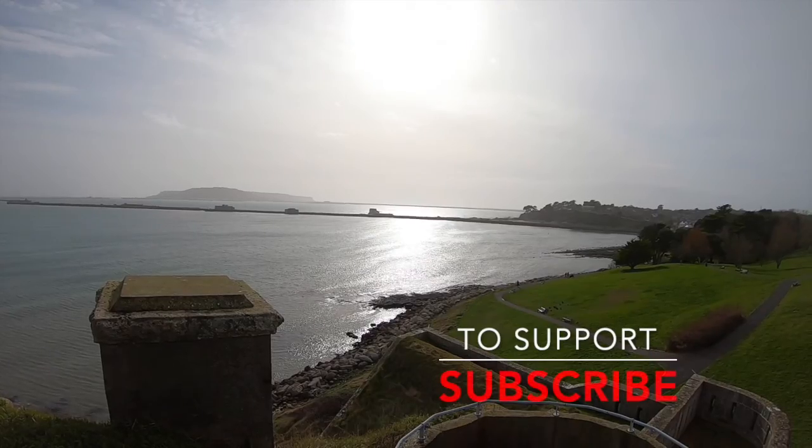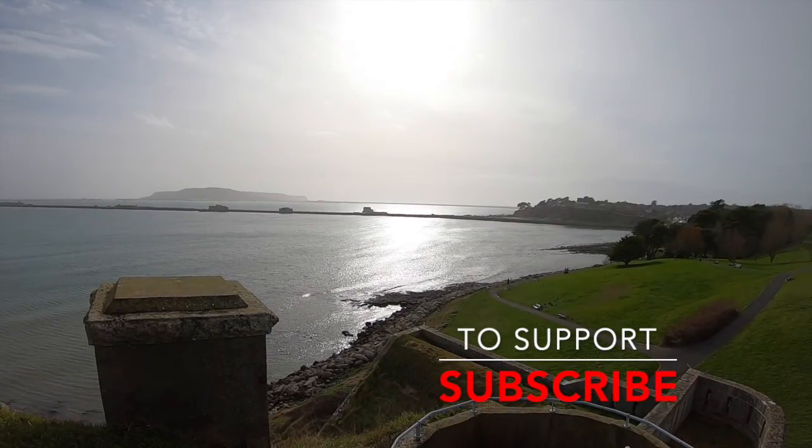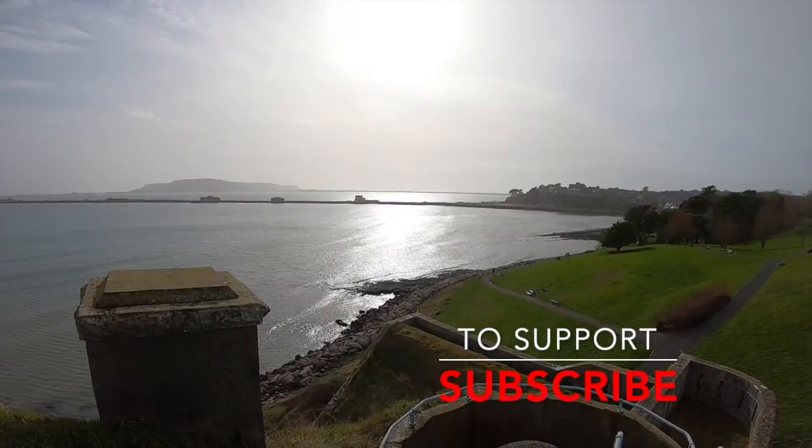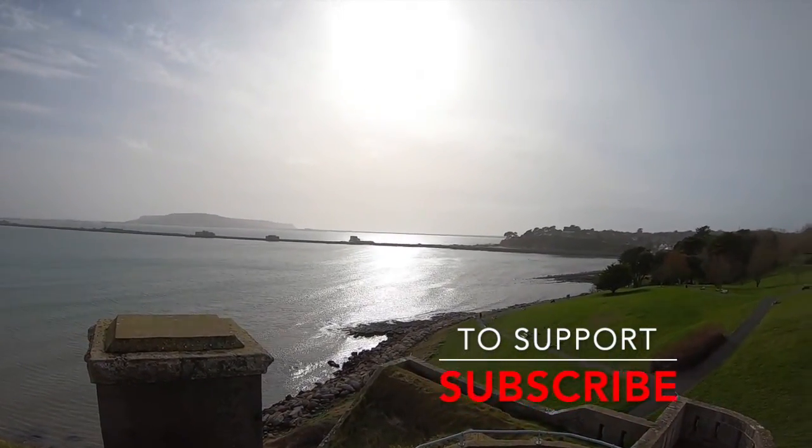Once again, thank you for watching. Stay tuned at the end of the video to see us walking through the ghost tunnels. To support the channel, please subscribe. Thank you once again and take care.